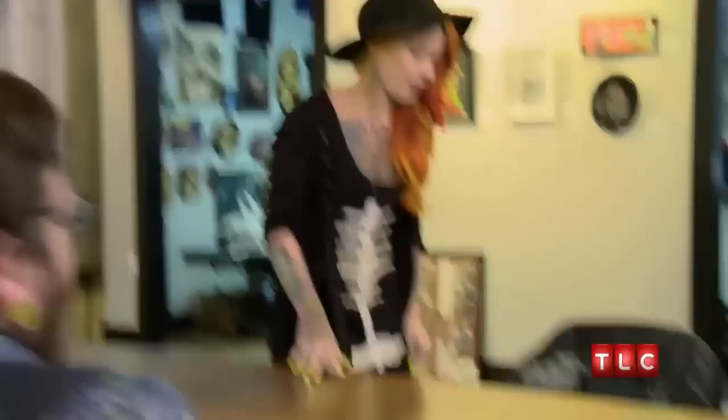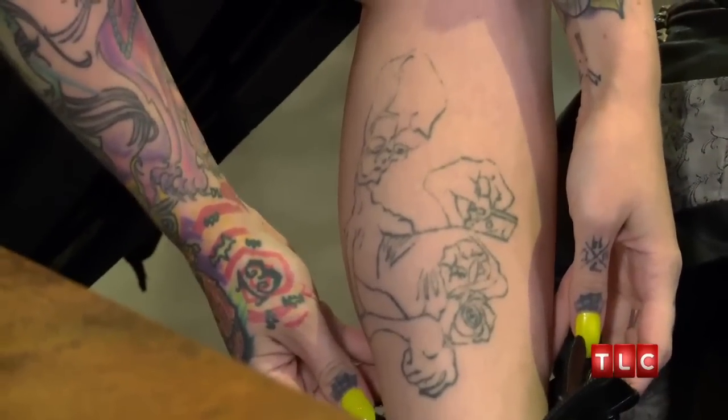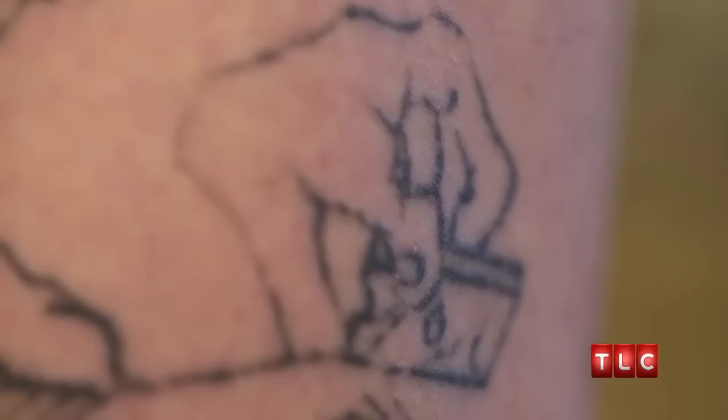Let's take a look at it. I don't know if you've seen something this bad before. So it's on my leg. I know, it's so ugly. It does look like an alien. Does it? Yeah, right? It's got a big old head. It's supposed to be a tattoo of a zombie.